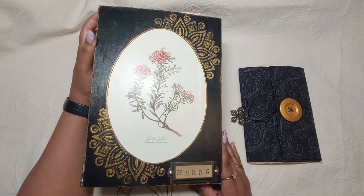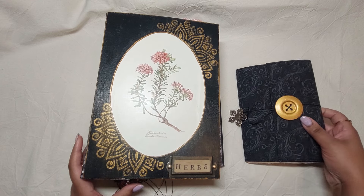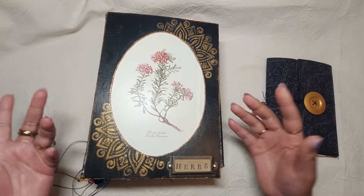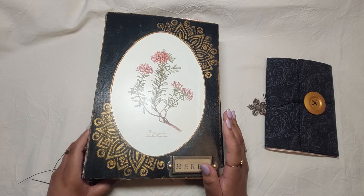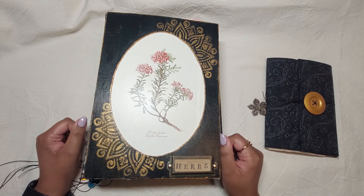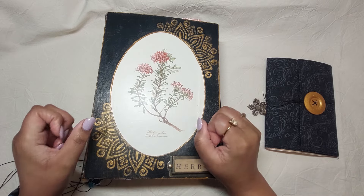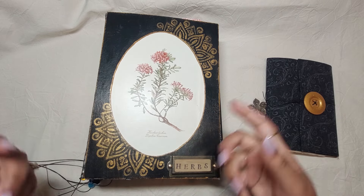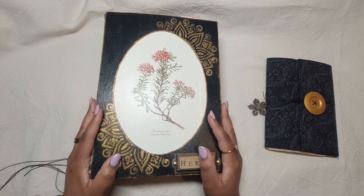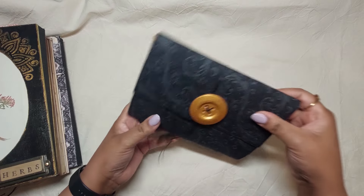I just wrote 'herbs' here. I don't know too much about chakras and things like that, so I didn't want to fill that in — there's plenty of space for the new owner to make this journal her own and include all her ideas in it.